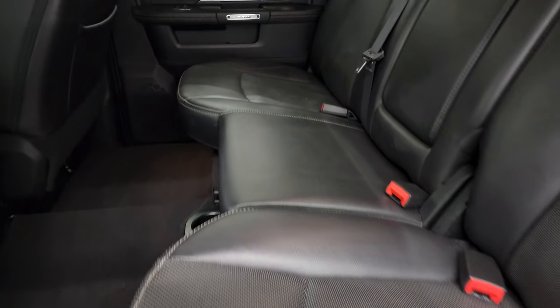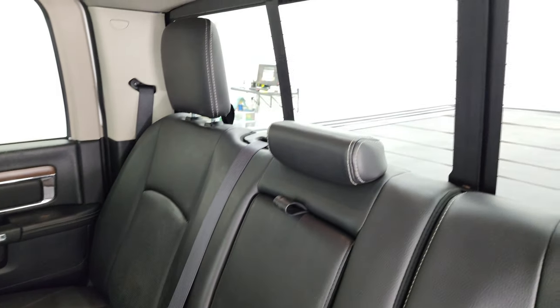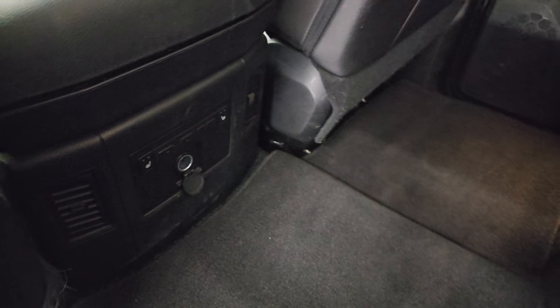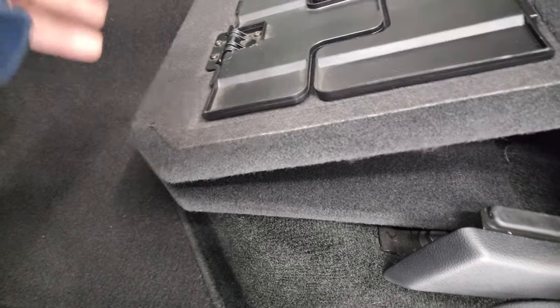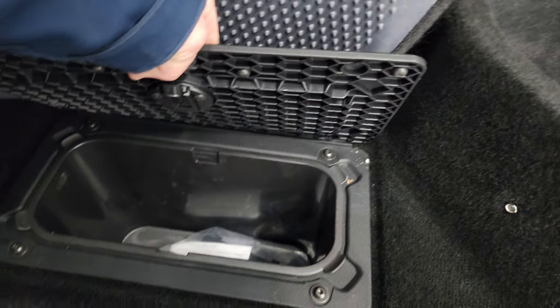The back seats are just as clean as the front seats — no rips or tears back here. It does have the LATCH child safety system for car seats. Power sliding rear window with built-in rear defrost. The seats are in fantastic condition and are heated on the outboard sides. Back floor mats are in nice shape, with heated seat buttons and a 12-volt power point. The seats fold up to reveal a load floor — great for muddy boots, tools, or pets. There's storage underneath and removable bins for easy cleaning, which you can also use as mini coolers.